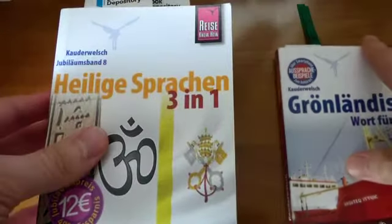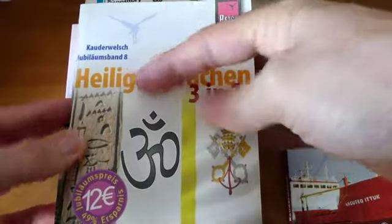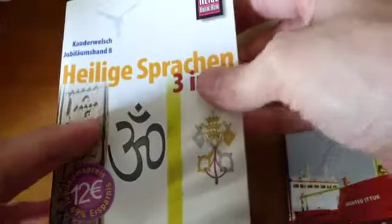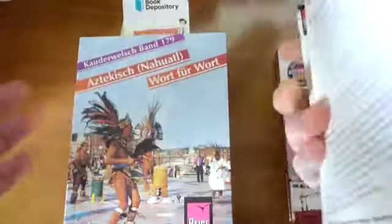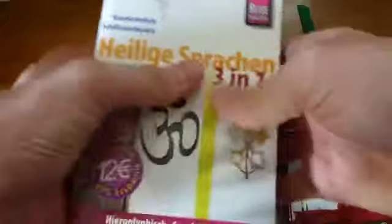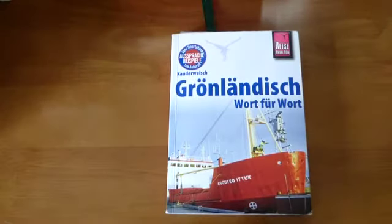I'll go over some of the other ones a little bit later, but here you have one of their 3-in-1 series, which is Egyptian hieroglyphics, Sanskrit, and Latin in one book — so, holy languages 3-in-1. You have Luxembourgish, Faroese, Aztecish, Mayan, Quechua, Guarani, and Lakota. All of the people who wrote the books, as far as I understand it, actually live in the countries where the languages are spoken, so they had to really learn it that way.